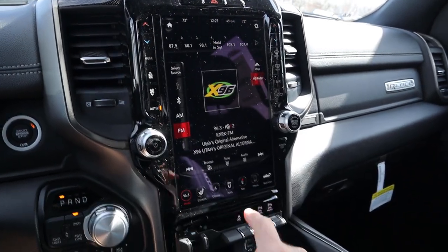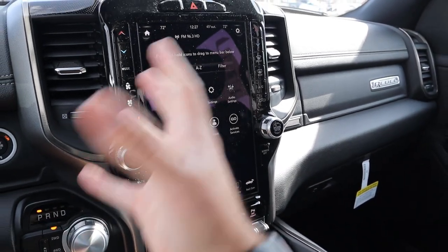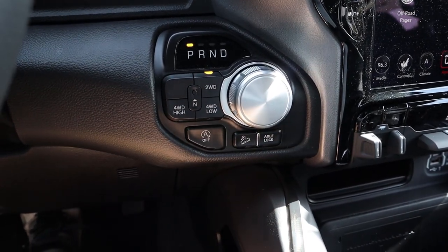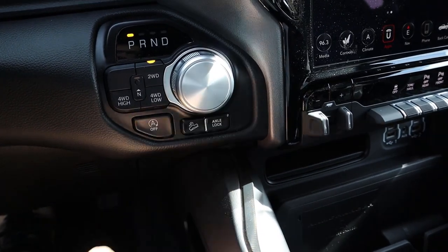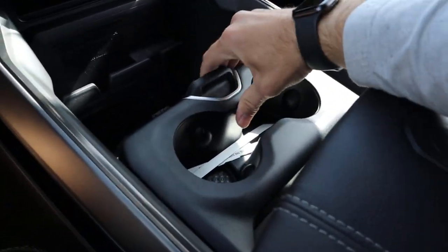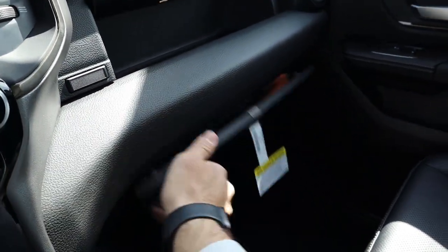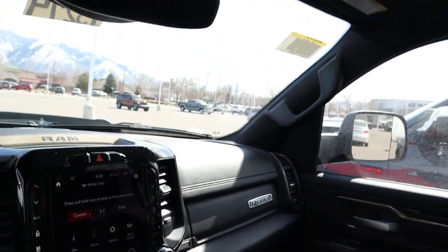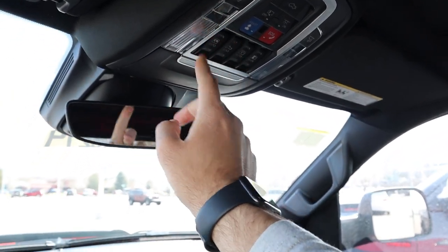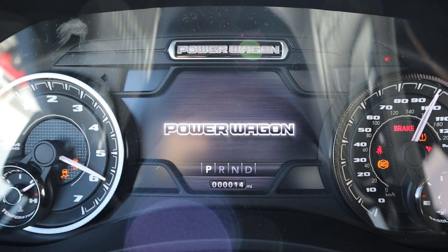In reverse, the Rebel has a traditional backup camera with zoom — no 360-degree system. You get heated seats and a heated steering wheel, but no ventilated seats in the Rebel. The touchscreen has good response time and off-road pages are now available. There's a cool dial shifter for the eight-speed automatic with two-wheel drive, four-wheel high, four-wheel low, and true neutral. You also get auto stop-start, hill descent control, and a rear axle lock. The center console has a wireless phone charger, power outlet, USBs, and the Rebel has a full panoramic sunroof with a power sliding window.